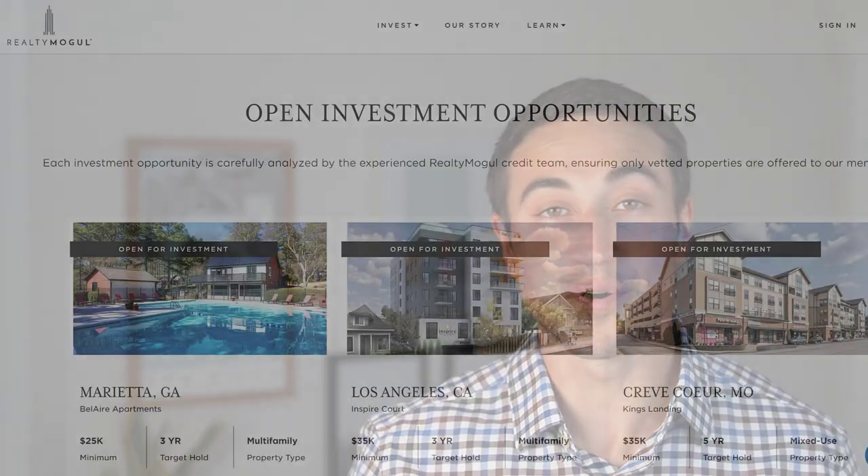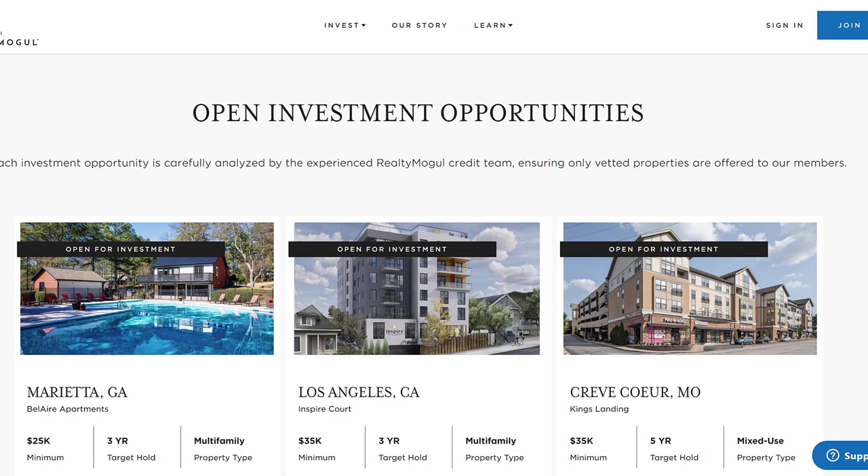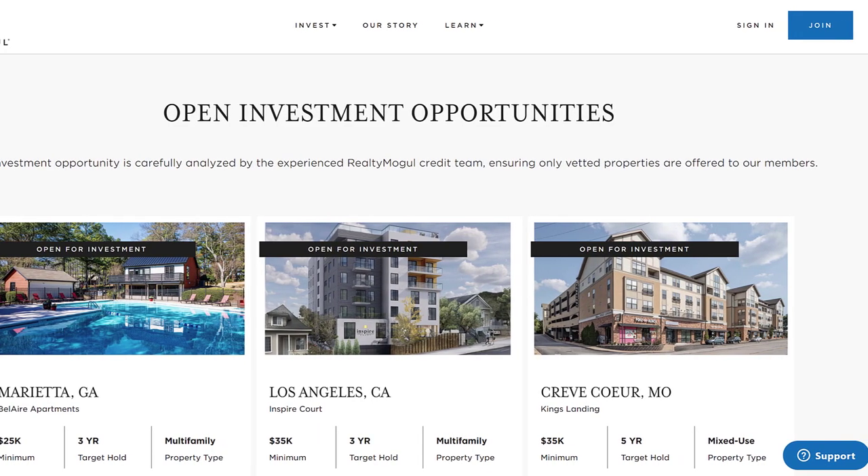With real estate becoming more and more institutionalized each year, the competition among real estate firms to attract investor capital is stronger than it's ever been before. Especially with sites like Realty Mogul and Crowdstreet making direct investments in commercial real estate projects extremely easy and convenient, this has given potential real estate investors more options than they've ever had before to find the best opportunities out there in the market.